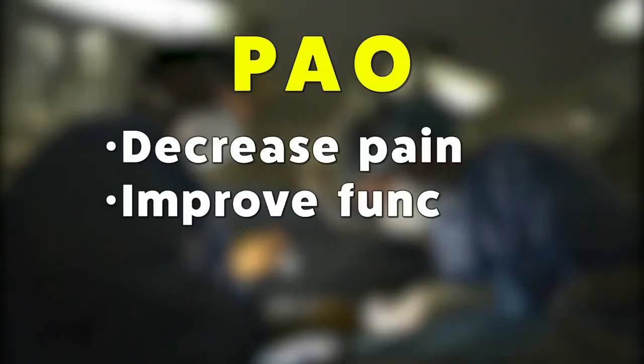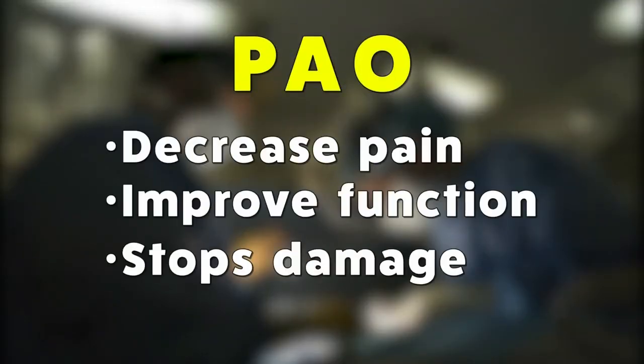That procedure is designed to make some cuts around the hip socket and position it to a more normal location. The surgery decreases hip pain, improves hip function, and stops the damage occurring inside the joint that can lead to hip arthritis over time. The main purpose is to preserve the hip joint for as long as possible.